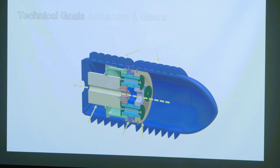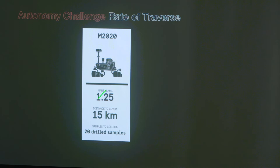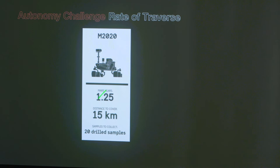Comparing to state-of-the-art autonomy: Mars 2020 goes about 15 km in 1.25 years, while EELS needs to travel 3 km in 16 hours. We need to complete the descent in roughly half an Enceladus year — a year on Enceladus is 32 hours — so 16 hours, because some models show the crevasses opening and closing with the tidal cycle, and we don't want to get crushed.